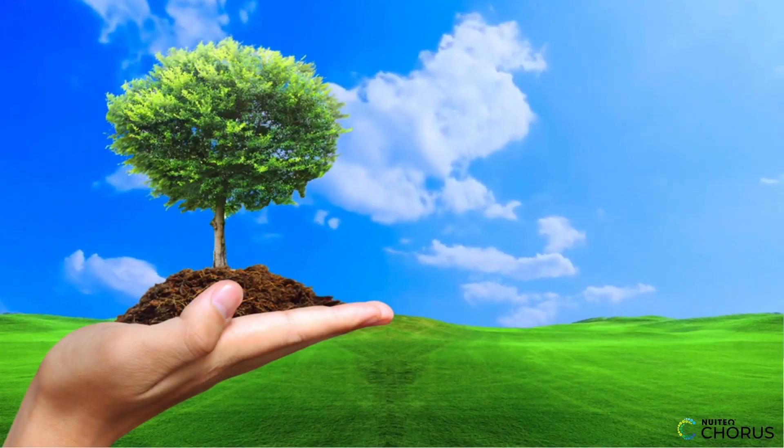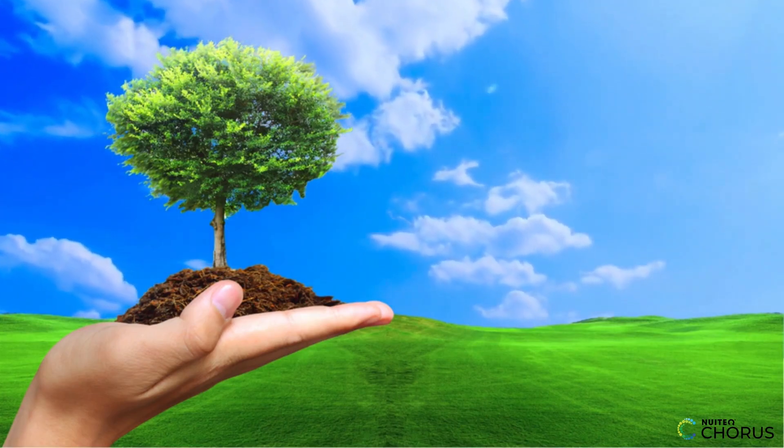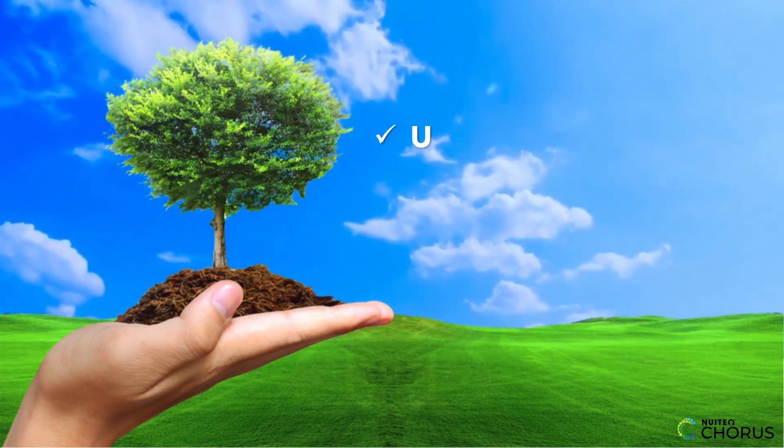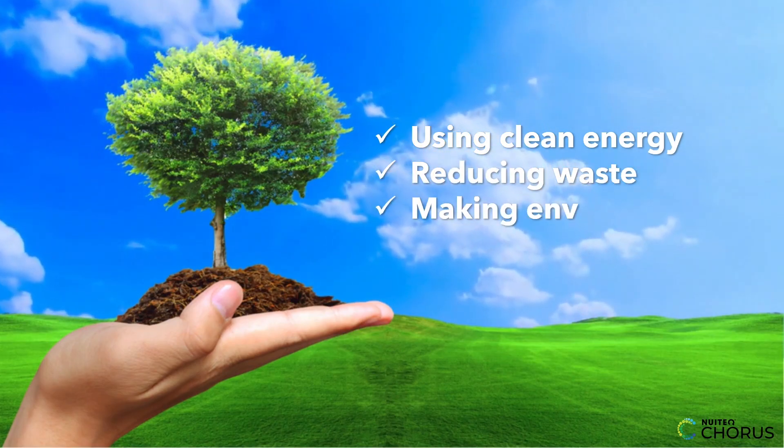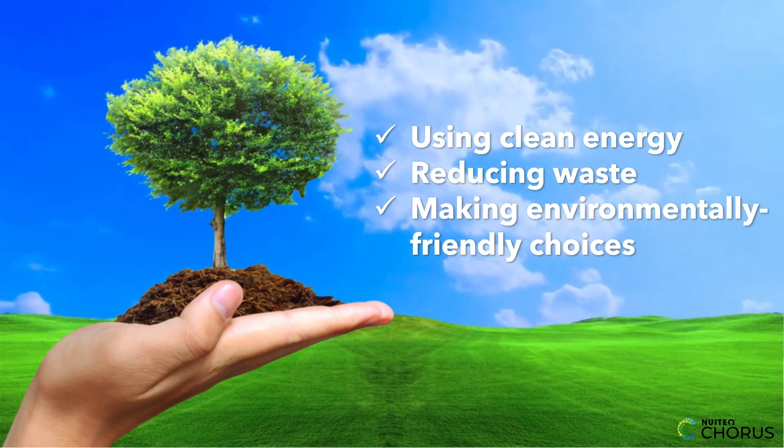But there's good news too. We can take action to reduce our greenhouse gas emissions and slow down global warming. By using clean energy, reducing waste, and making more environmentally friendly choices, we can help protect the planet for future generations.